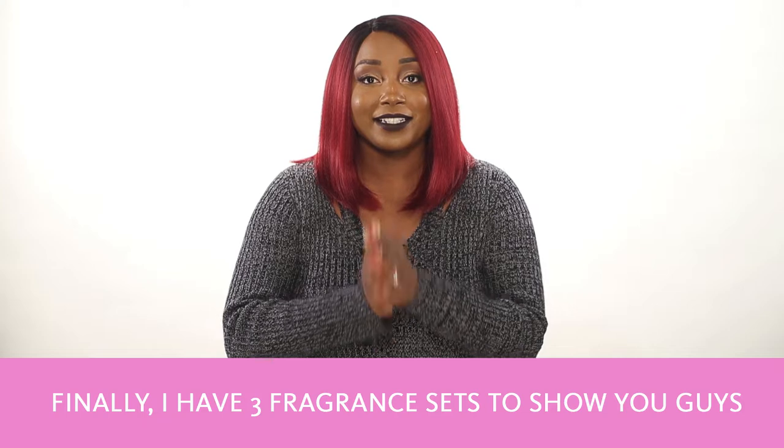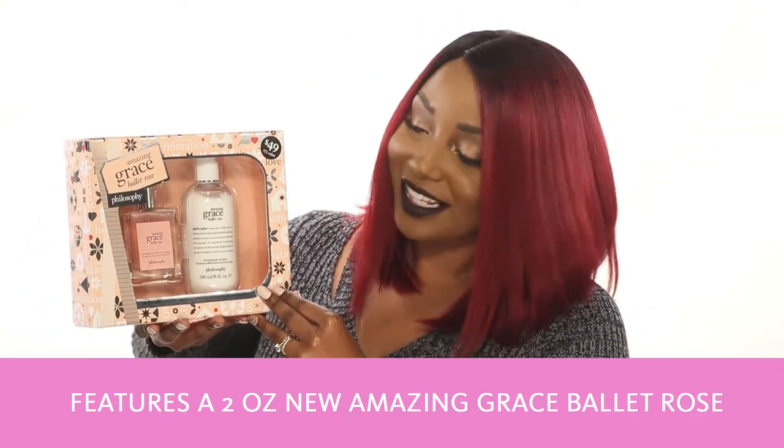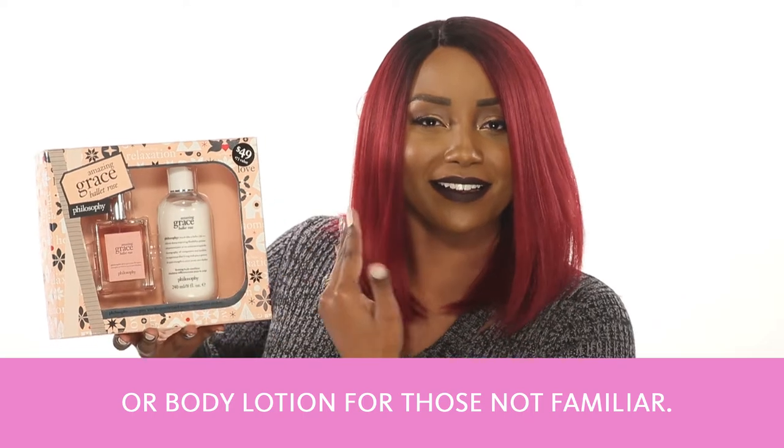Finally, I have three fragrance sets to show you. The Amazing Grace Ballet Rose Set features a 2-ounce Amazing Grace Ballet Rose with a matching firming body lotion, or body lotion for those who aren't familiar.